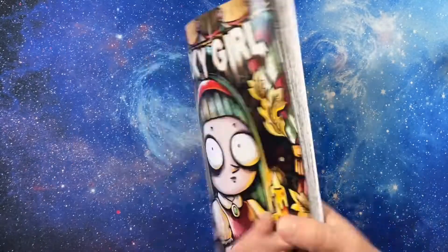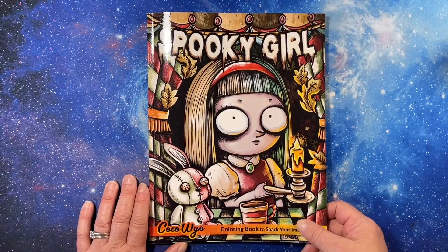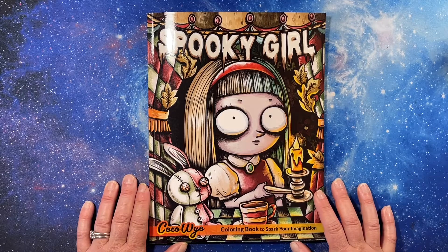And that is all of Spooky Girl by Coco Wyo. Thank you for watching, have a great day and I will see you in the next video — bye!